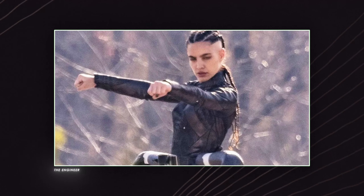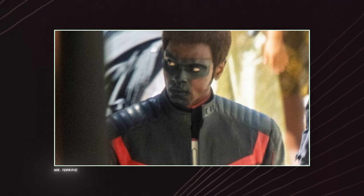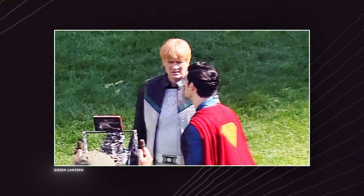As for the final plot of Superman, details are still scarce, but at least we know from set photos that we'll be seeing a bunch of other DC characters, including Nathan Fillion's take on Green Lantern Guy Gardner.